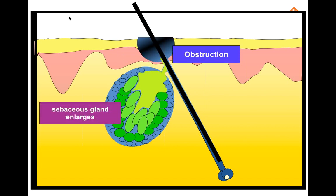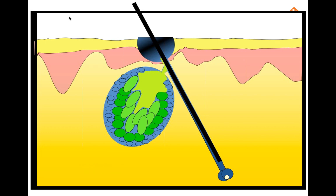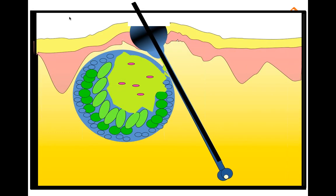The earliest change in the pilosebaceous unit is follicular hyperkeratinization, associated with both increased proliferation and decreased desquamation of the keratinocytes lining the follicle. The result is the formation of a hyperkeratotic plug composed of a mixture of sebum and keratin, creating a microcomedone of the follicular canal. Initially the comedone is not visible; later the follicle becomes enlarged — this is a whitehead. Even later, the surface becomes oxidized and contaminated, appearing dark — that's the blackhead.